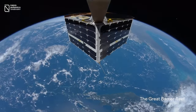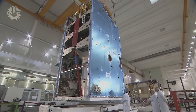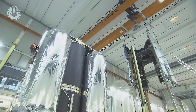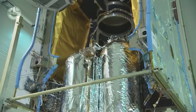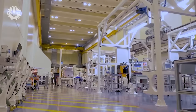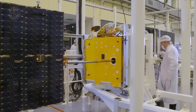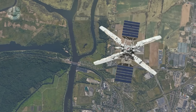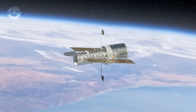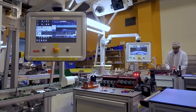Likewise, the marvels orbiting our planet — the eyes in the sky that guide our communication, navigation, and scientific understanding — are crafted in pristine environments called clean rooms. Here, engineers, technicians, and sometimes even robots collaborate to breathe life into satellites. Satellites come in all shapes and sizes, dictated by their mission and functionality. A communications satellite might be a giant rectangular box beaming down internet connectivity, while a space telescope is a cylindrical observatory peering into the depths of the cosmos. Each unique form dictates the layout of the clean room, with specialized tools and workstations arranged for optimal assembly.